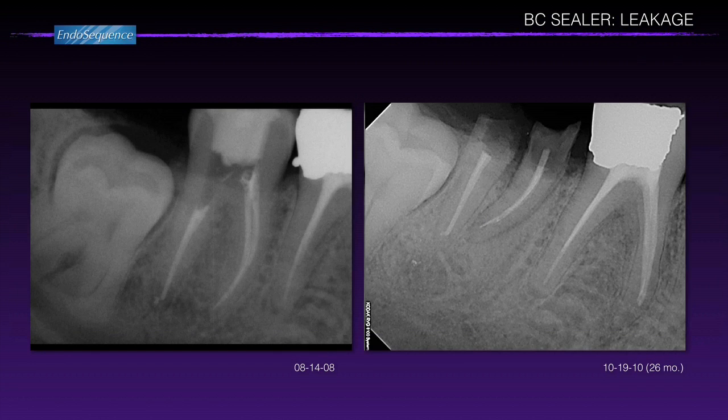This is a case from my friend Dr. Yogesh Patel. He did a beautiful job on the root canal, and this lower molar patient came back 26 months later for another treatment. The tooth was never restored — the coronal portion is completely gone. But look: there's no apical periodontitis. It's healed. Again, it's an important clinical observation — there's not enough leakage to sustain apical periodontitis.